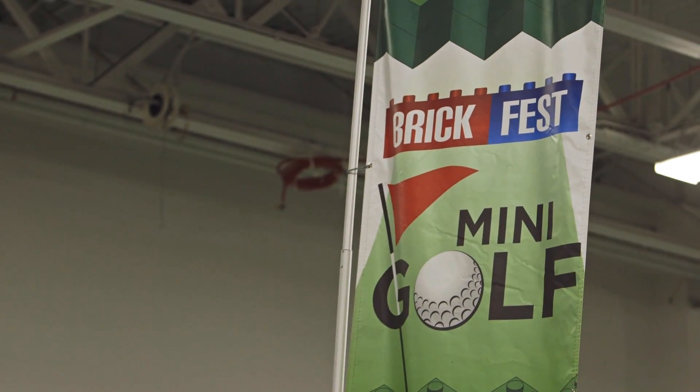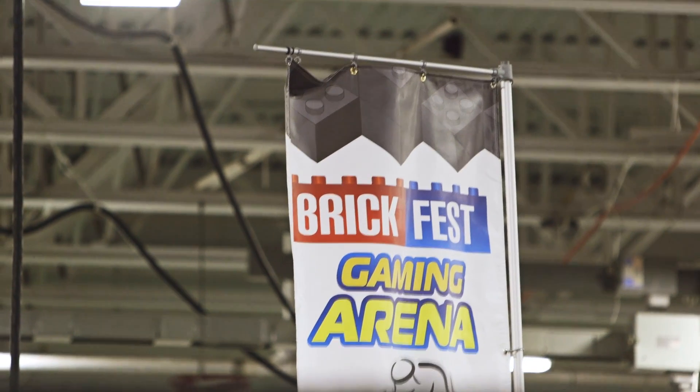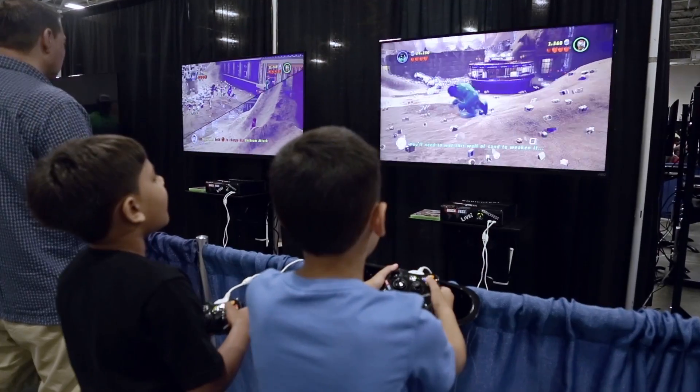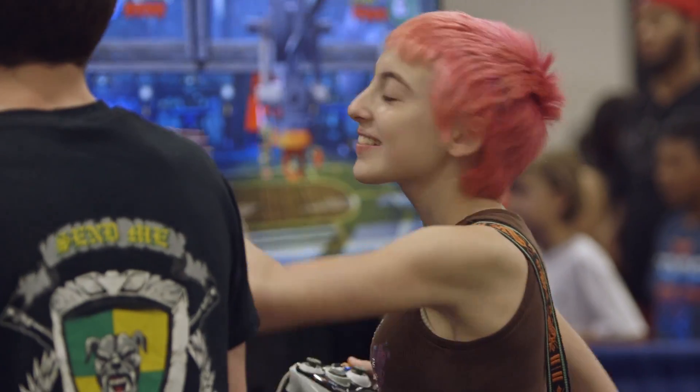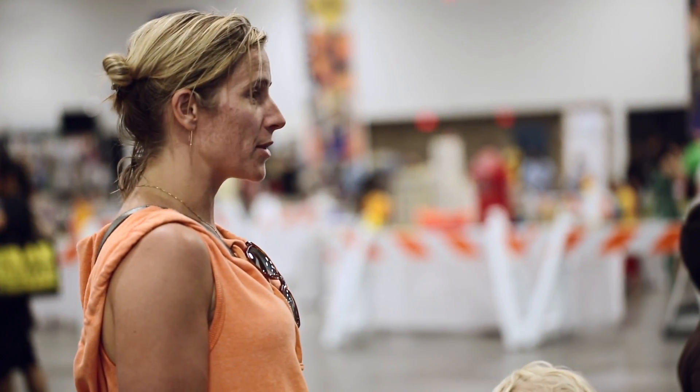The difference between our mini golf course and any other mini golf course is that it's skinned in Lego bricks — just thousands of them. At the gaming arena, kids will stand at big screen TVs attached to their favorite Lego video game titles that they can play with their friends and family members.